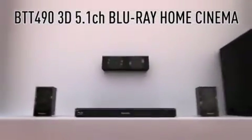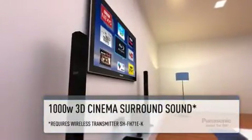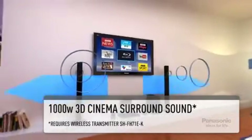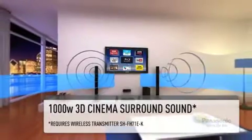Panasonic introduces the BTT490 3D Blu-ray Home Cinema System. Experience 1000 watts of cinema light surround sound, boasting a new jitter-free amplifier, down-firing subwoofer and anti-distortion speaker cones — this system produces dynamic and immersive audio.